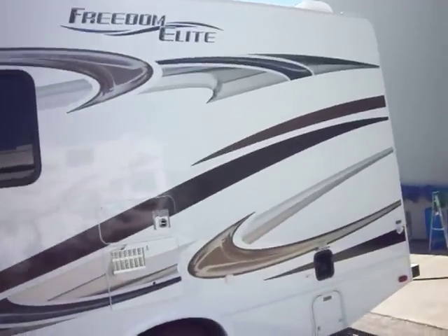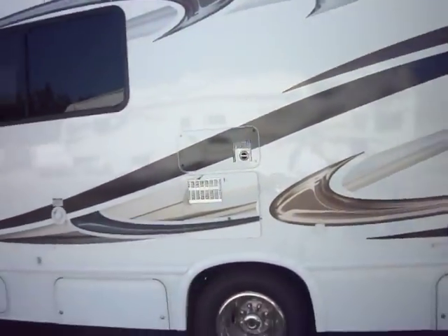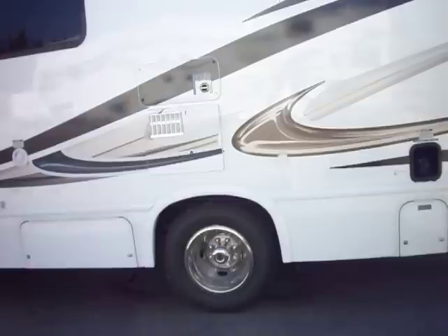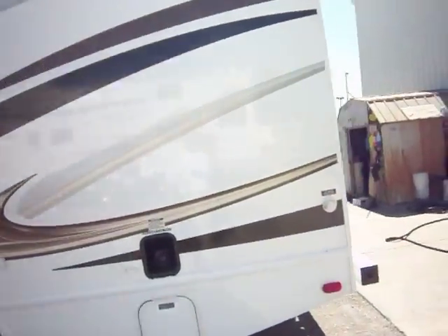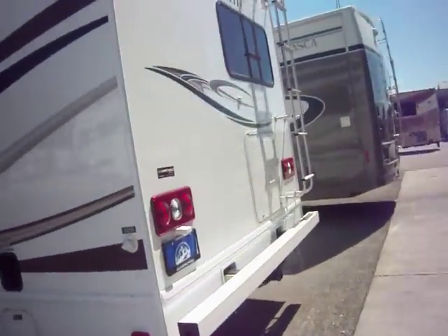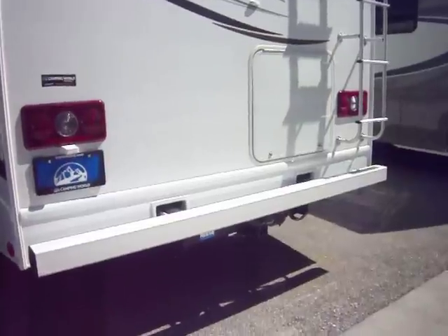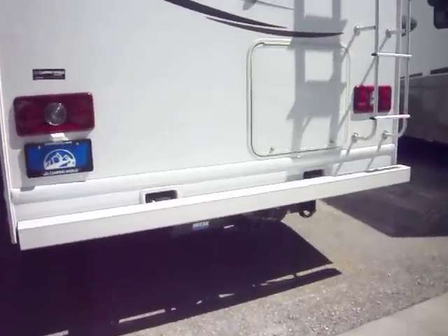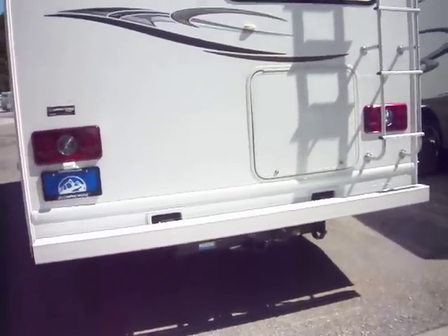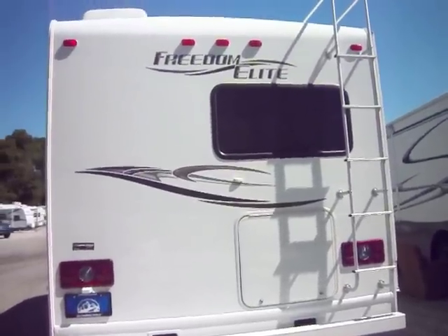Of course you've got a water heater and furnace. You've got nice beauty rings on all of your wheels and tires all the way around. Unleaded fuel is of course what we use. City water connection here at the rear. Nice big bumper. You've got a hitch at the back in case you need to tow another vehicle, and a huge storage compartment at the back of this coach.